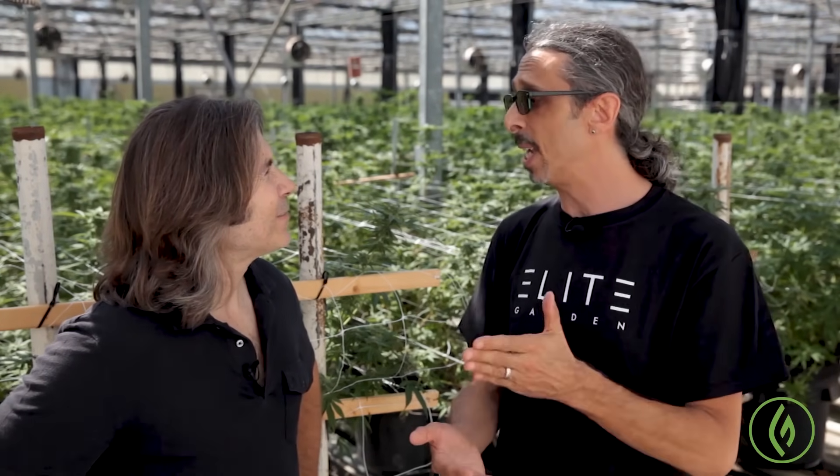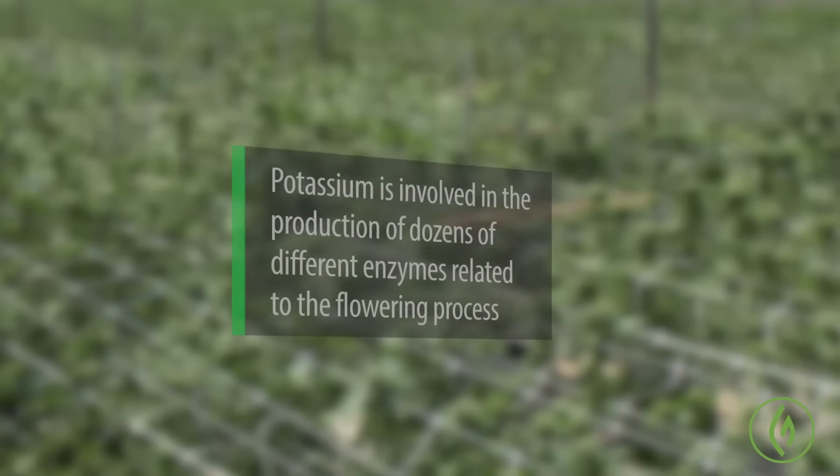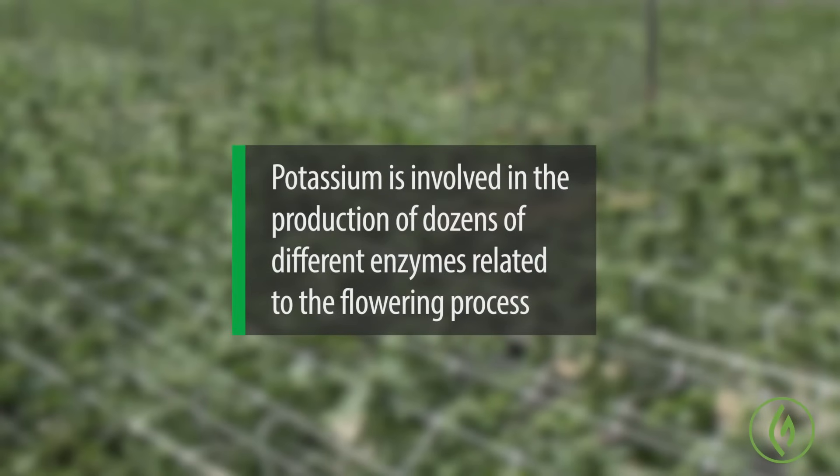Now we're switching to a high phosphorus. You basically reverse the numbers — you have double the amount of phosphorus as you do nitrogen. The phosphorus effectively is what supports that flower development and flower production. While you still have growth going on in the plant, the hormones are all switching over to flowering and you require a high phosphorus level along with an additional potassium.